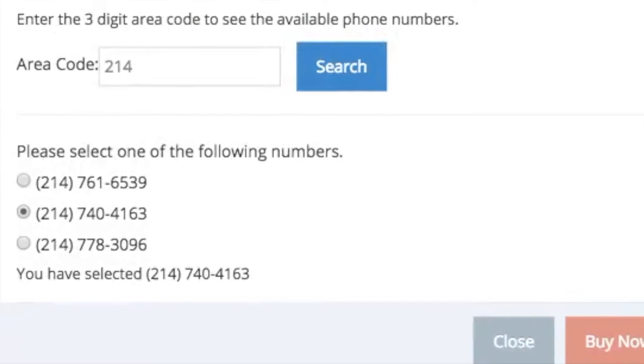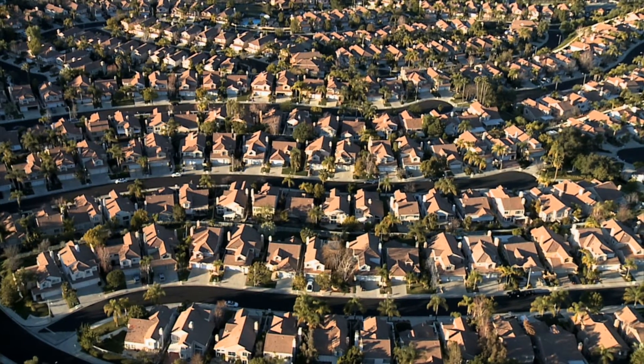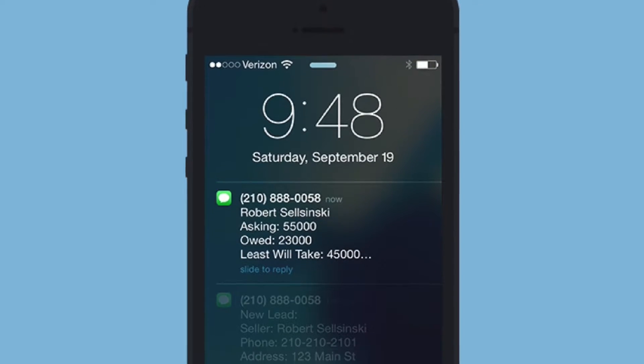These phone numbers come from any area code, so every call is personalized to your target market. Plus, automated texts sent from your Lead Propeller site will come from your local area.